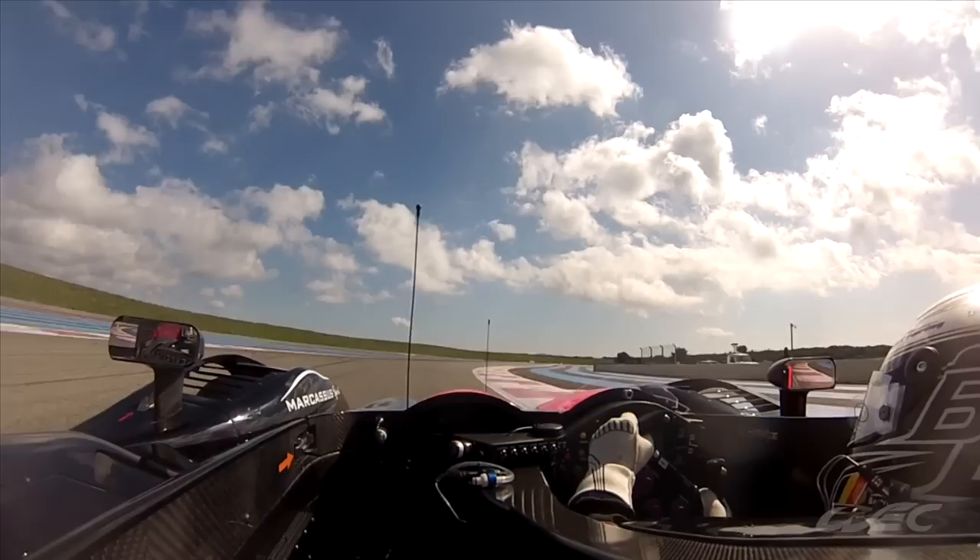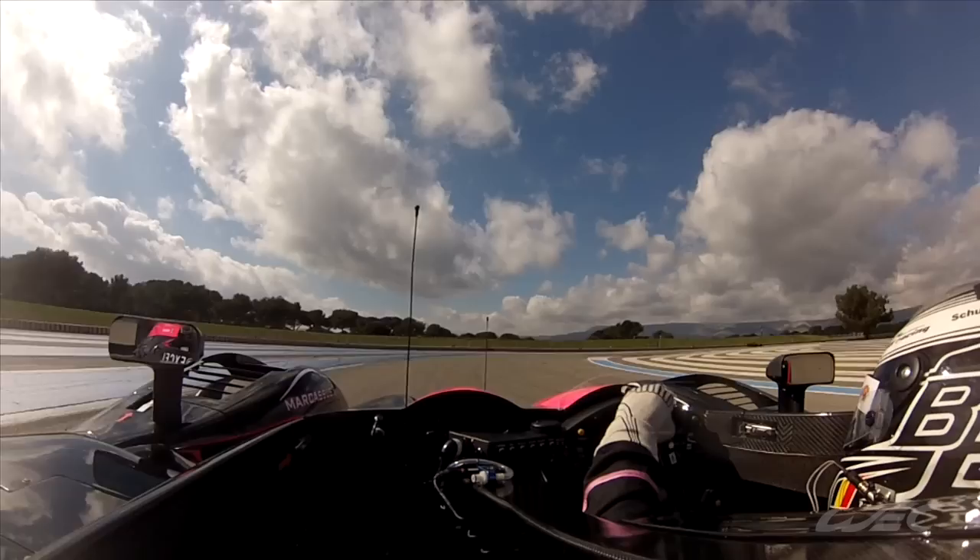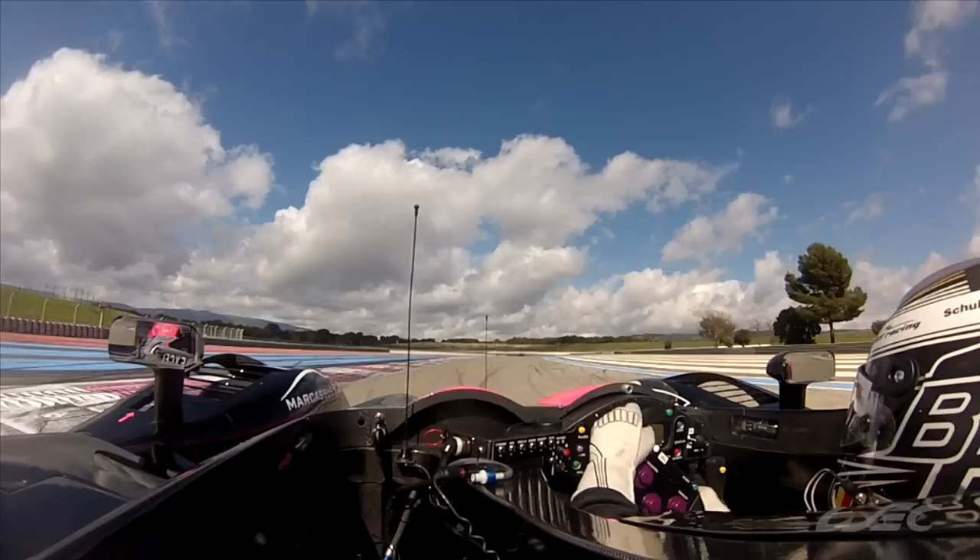Now we will arrive to a very quick right corner called Signes — flat out in sixth gear. You have to be close to the apex at the inside, close to the kerbs at the outside too.